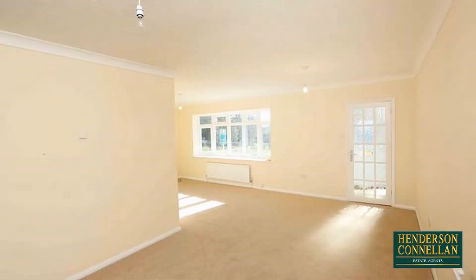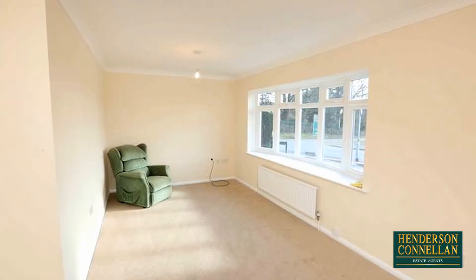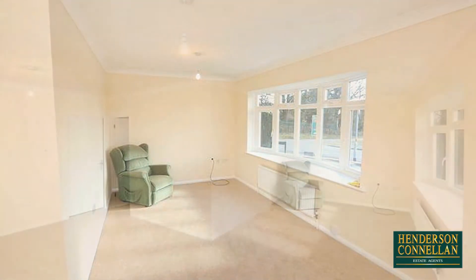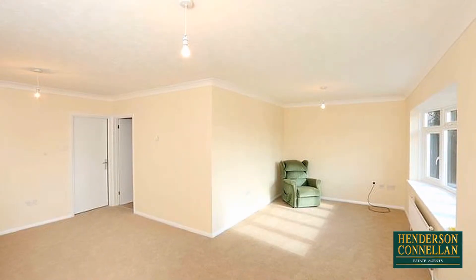the fantastic open-plan, L-shaped living dining room enjoys the light of a large feature bow window overlooking the front, installed telephone and TV connections, and through a door to the rear,